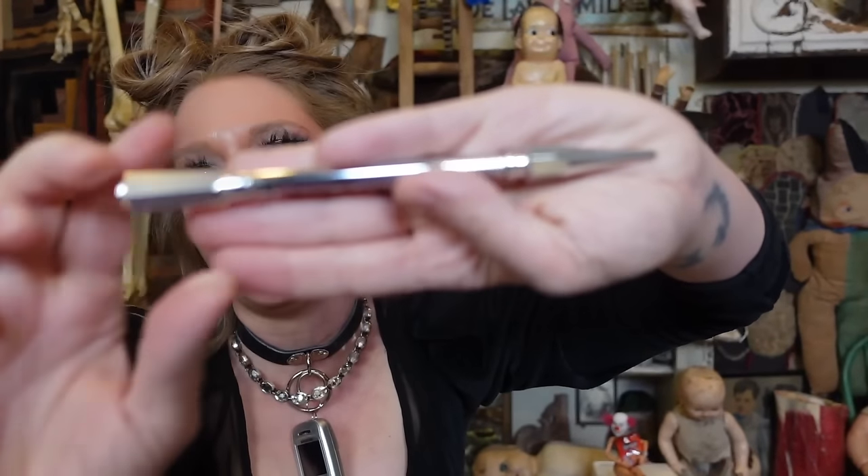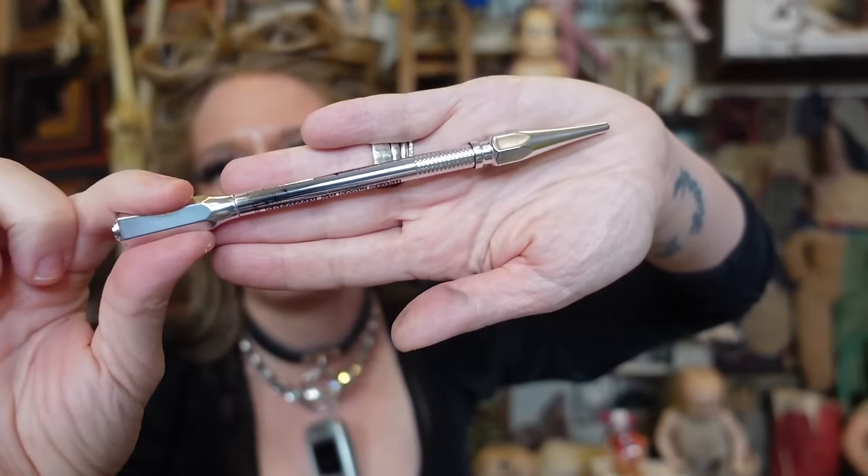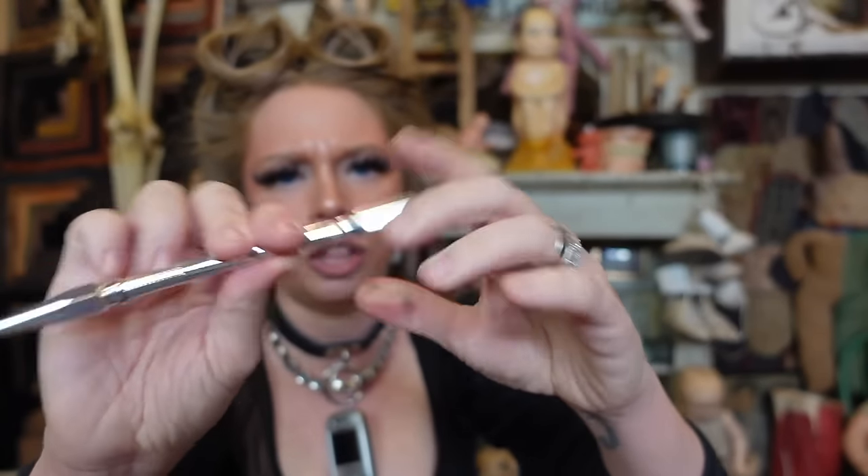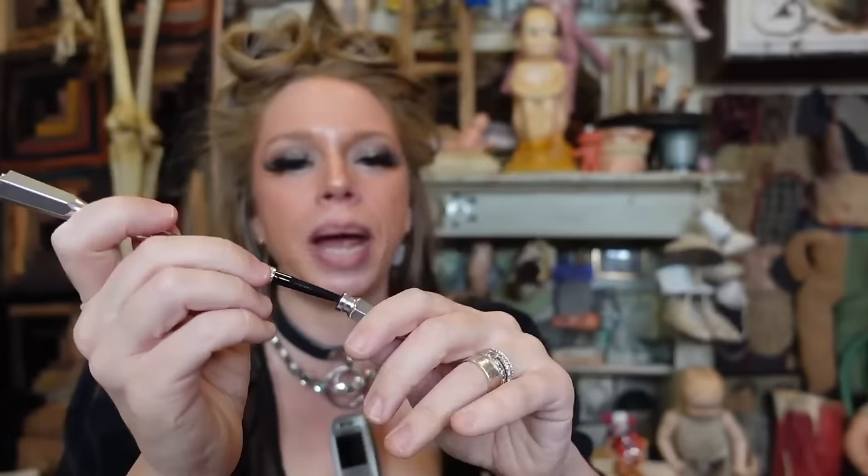Something I got from Benefit that I'm also using today — it's been a long time since I've used anything other than the NYX liquid tattoo brow pen, but I got this Precisely My Brow pencil. I did use this a long time ago, back when this line came out with all the Benefit brow products. One side has a spoolie brush and the other side is a super precise fine tip pencil. I really love how it looks.